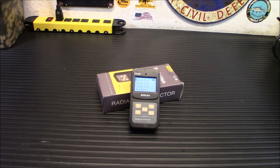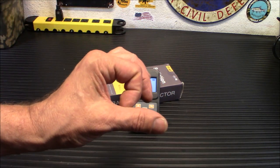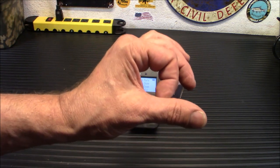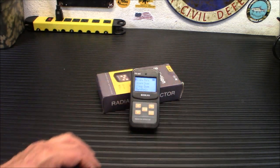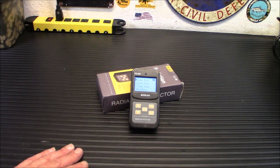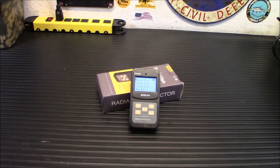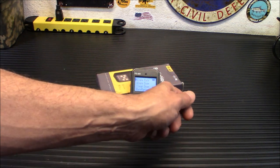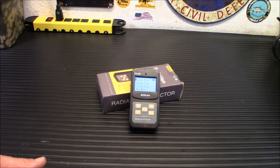Another thing you can do if you buy one of these — they sell what's called a check source. It is a specific amount of radiation, not harmful, in a tiny little container or rock or something. You can test your device and see how accurate it is. So if my check source is 0.2 microsieverts per hour and I put this up against it and it reads 0.8, I know either my check source is broken or my dosimeter is not working right. So it's good to have.